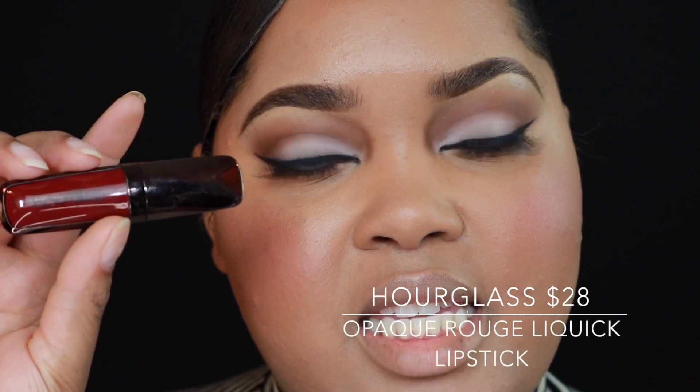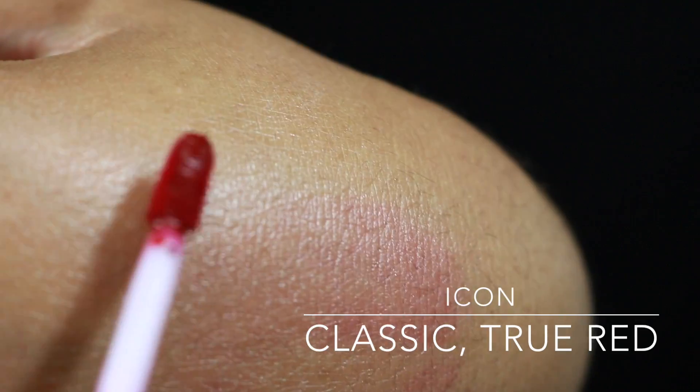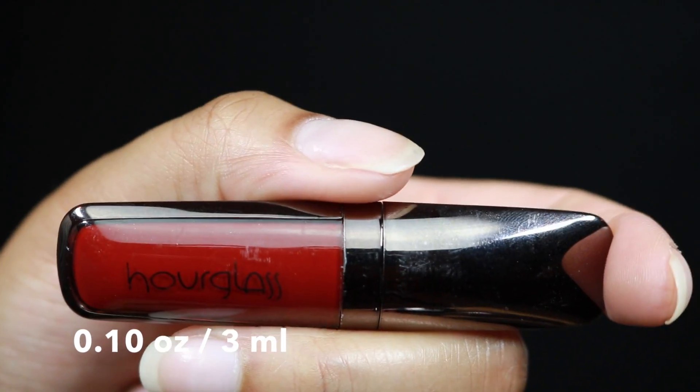The liquid lipstick we're going to be talking about today is the Hourglass Opaque Rouge Liquid Lipstick. You can get this from Sephora, Nordstrom, and Neiman Marcus. The shade I have is Icon — a classic true red. There is 0.10 ounces or 3 milliliters of product. The description on Sephora says this is a richly pigmented, silky smooth matte lip color that delivers 14 hours of continuous wear without smudging or dryness. The proprietary blend of advanced polymers delivers intense vibrant color with exceptional longevity, and skin-conditioning emollients, antioxidant fruit extracts, goji berry, and vitamins A, C, and E help protect the lips. This kind of smells like nothing — maybe a very faint hint of plastic.